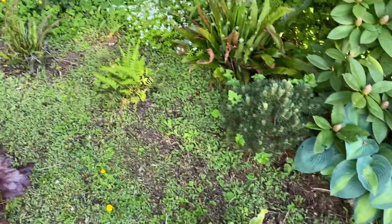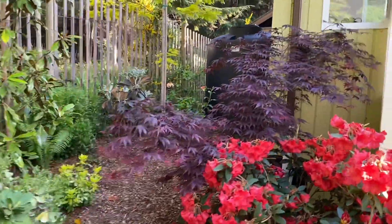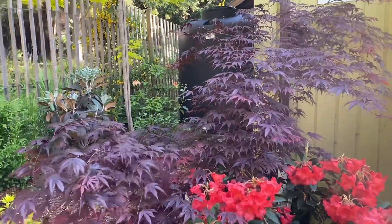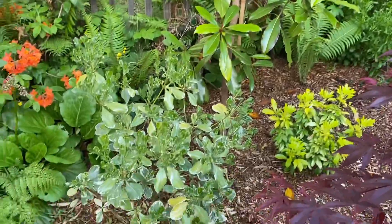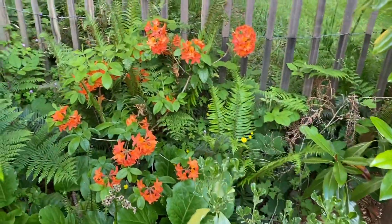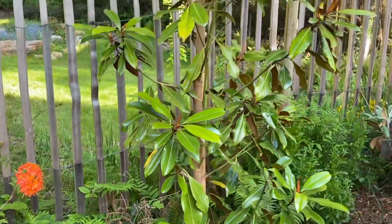This area is mostly part shade and part sun — there are lots of different rhododendron species, some bamboo, and a spectabilis. There's another eucalyptus back there, and a baby blue spruce, some ferns, and a nice beautiful blood-red maple.